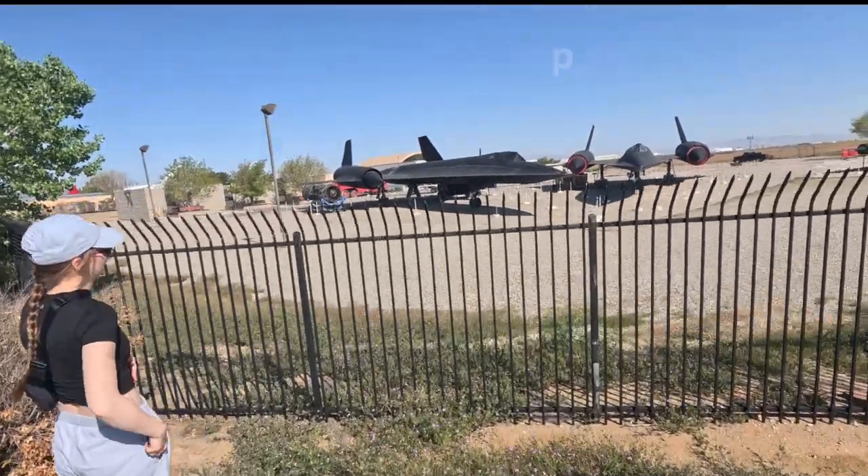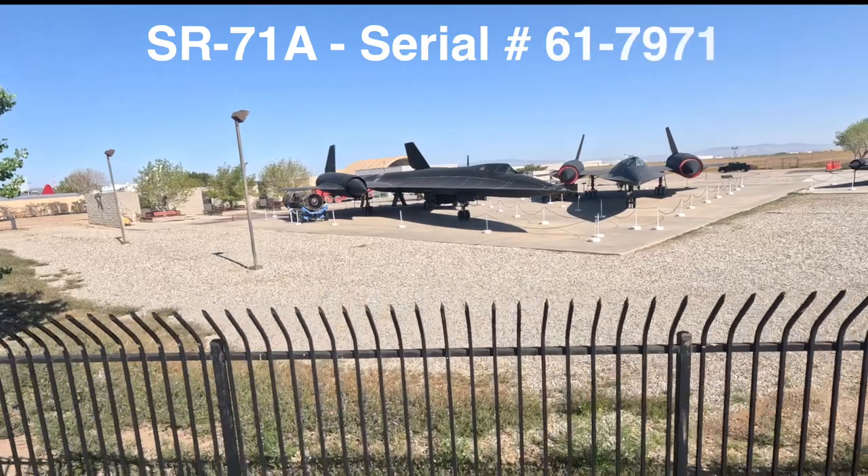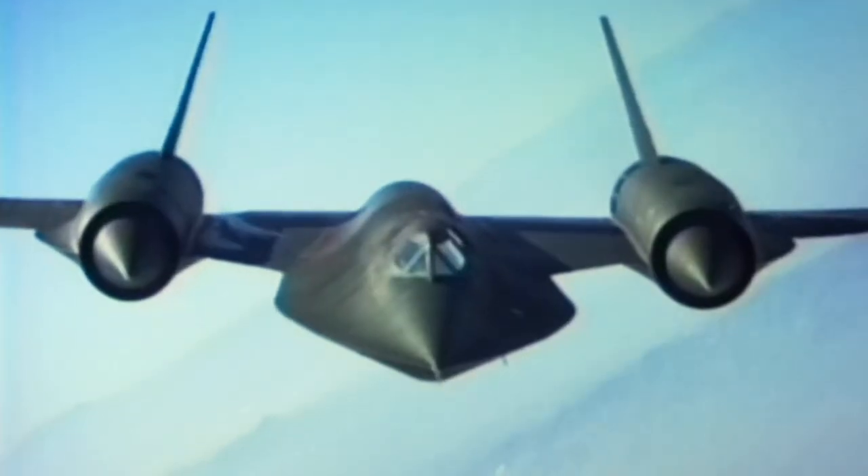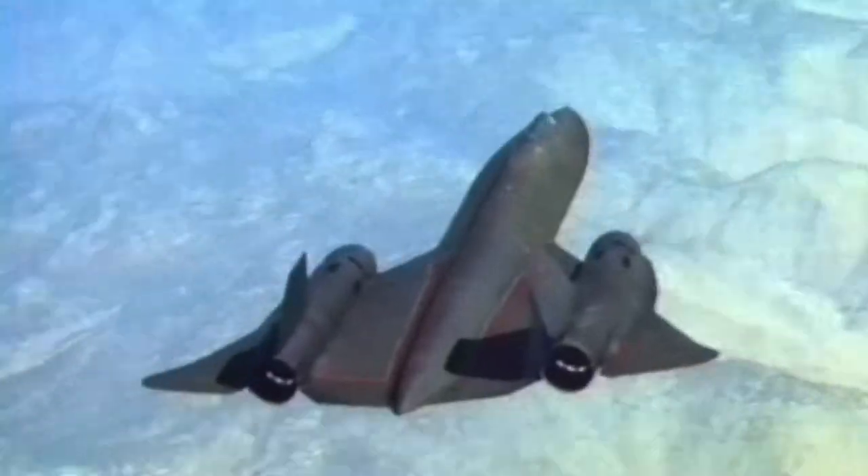This one is an SR-71 Blackbird. It was an operational model — this one flew a lot of missions, most of 30 years. It would have been built in '65, '66, somewhere in there.